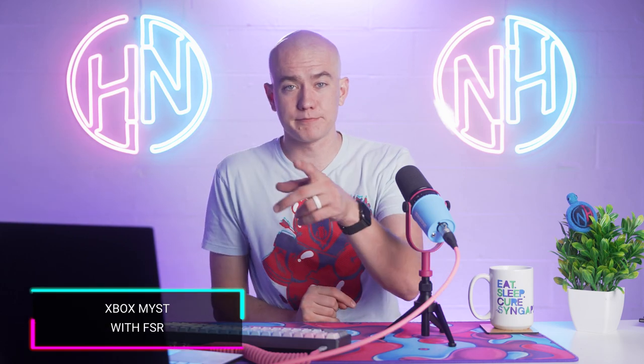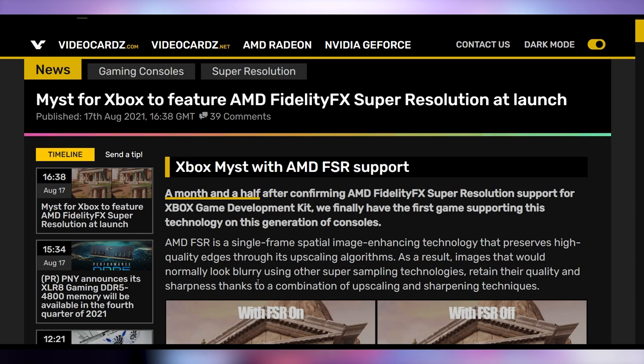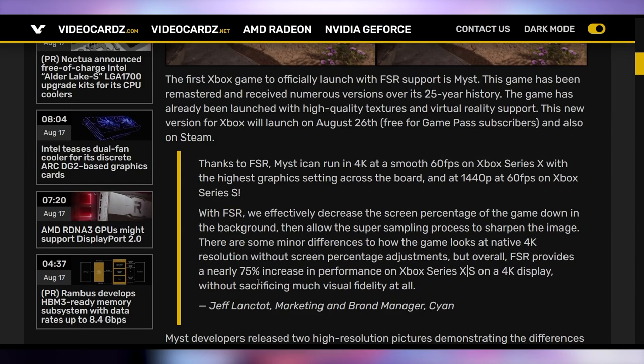Myst is coming to save your Xbox. Want to play 4K60 on the brand new Myst? They're implementing AMD's FSR technology and will have it available from launch. This is believed to be the first confirmed Xbox game with AMD's FSR. The PlayStation 5 version has already rolled out, and Xbox is getting this on August 6th — free for Game Pass users. FSR being implemented at 4K60, honestly not a bad deal.